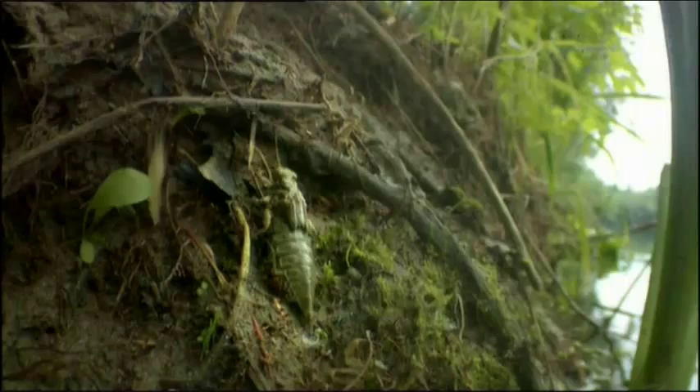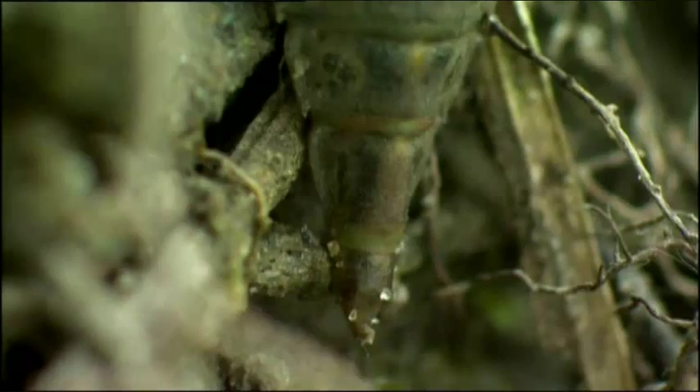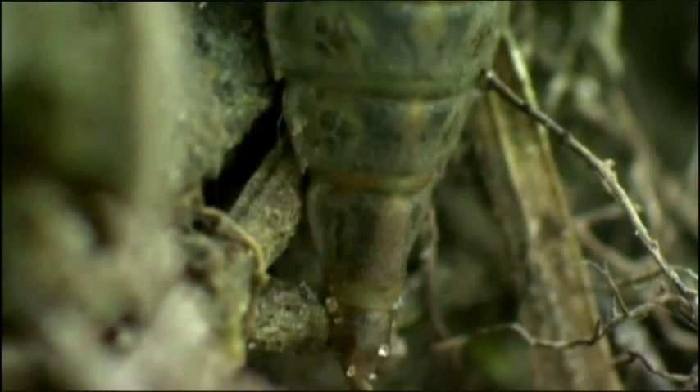Now each one has to haul itself out of the water and into the air. On the top of its thorax, it carries a bulging backpack. It hunches itself and its outer skin splits.